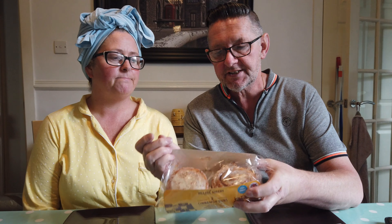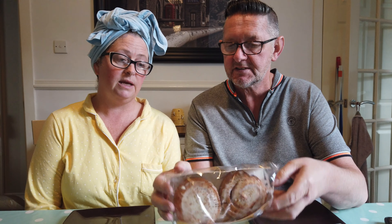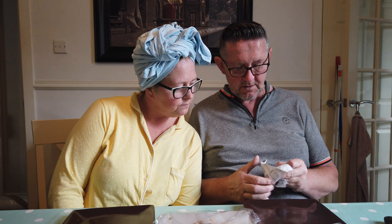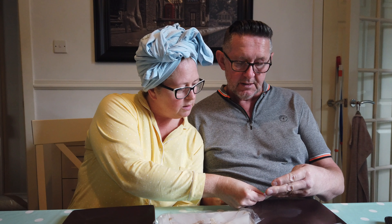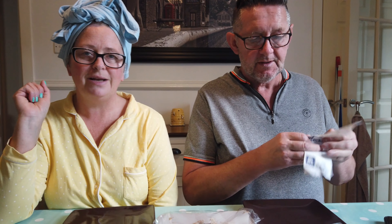Belgian buns from the Village Bakery in Aldi. And cinnamon buns also from the Village Bakery in Aldi — they say they're new. The cinnamon buns are £1.09 and the Belgian buns are £1.19.